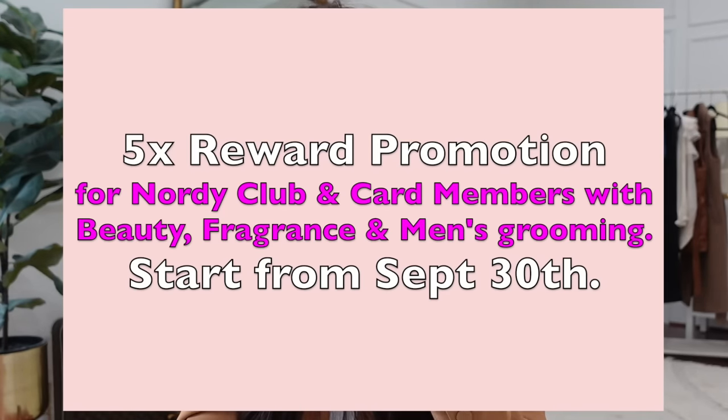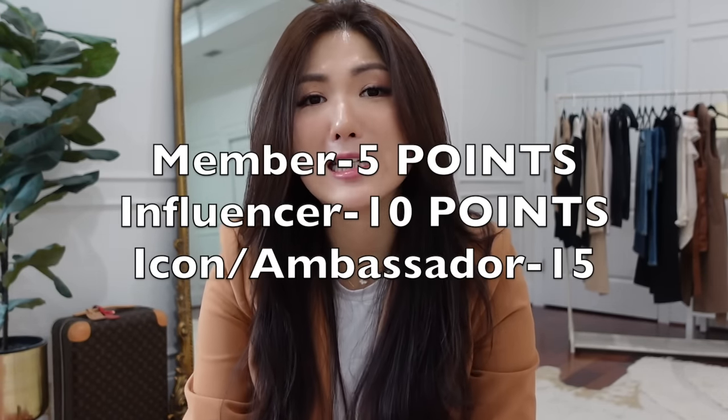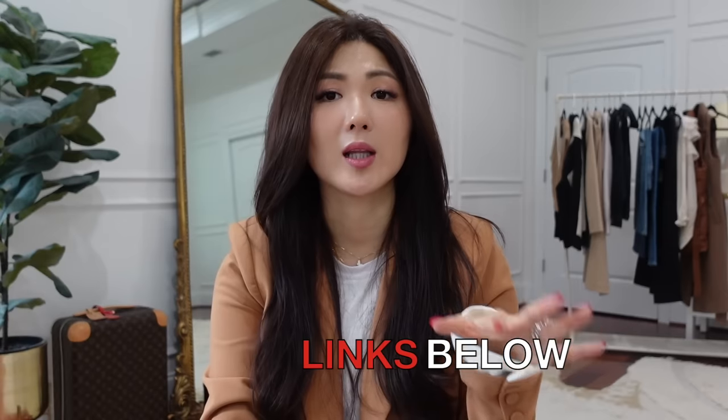One important thing to mention: if you're a Nordstrom member you could get five points as a member. If you're the Influencer tier you're going to get 10 points by shopping beauty, fragrance, and men's grooming. And if you're the status of Ambassador or Icon you're going to get 15 points. That reward promotion starts from September 30th, both online and in the store. I'll make sure to leave the info about the reward promotion down below, but also direct links to each item I feature in this video.